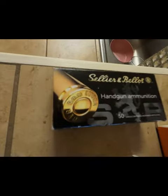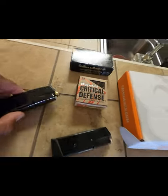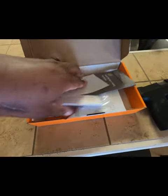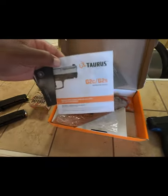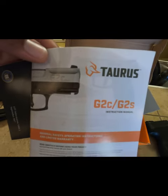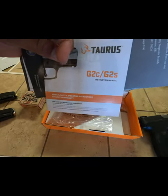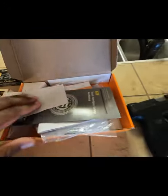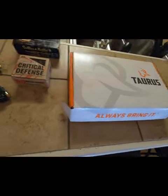I'll be unloading a couple of rounds. I have clips loaded already, and this is the box the Taurus came in with the instructions and warranty stuff. That is the firearm — the Taurus 9mm G2C. It also came with a lock. I'm gonna get to the gun range, fire a couple of rounds, and just see how it performs.